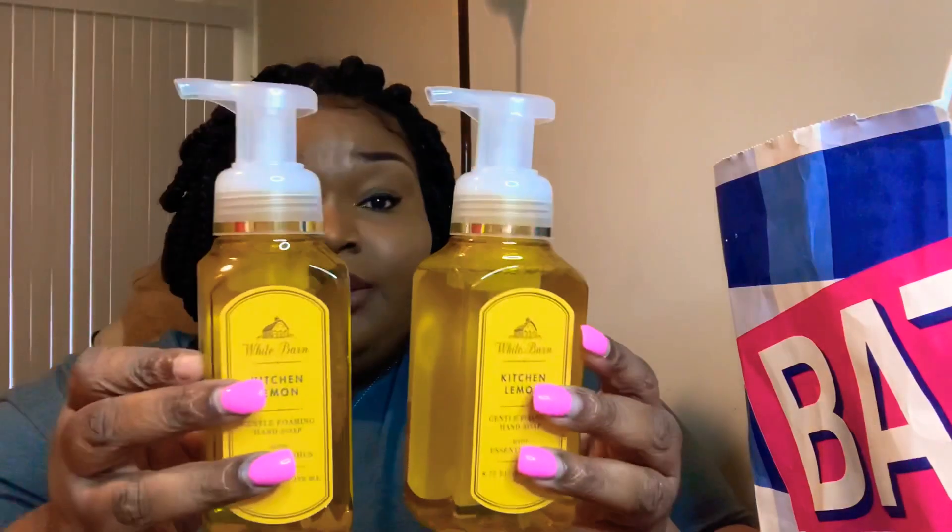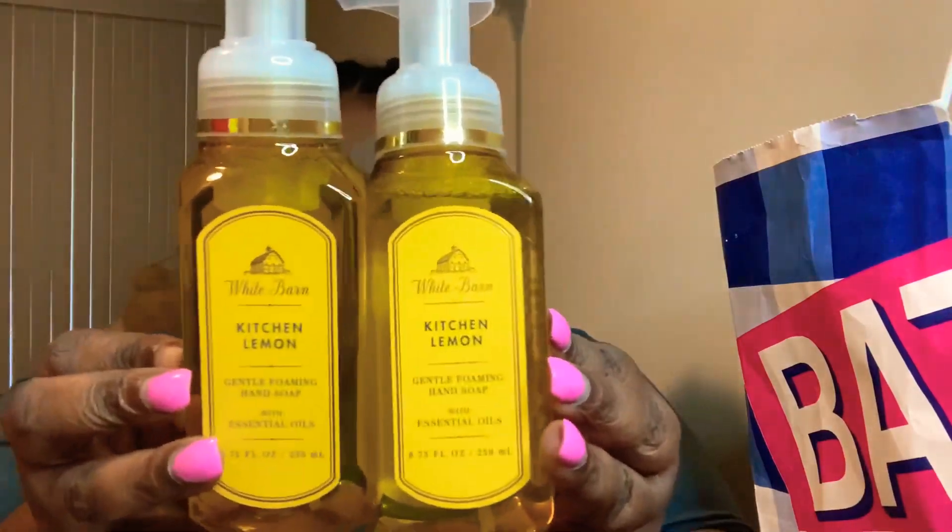I don't always like to use dish detergent on my hands — I feel like it's for the dishes. So I did pick up two Kitchen Lemon hand soaps for my kitchen, and they're both foaming hand soaps as well. I can't wait to put these in my kitchen; I know it's going to smell so good.